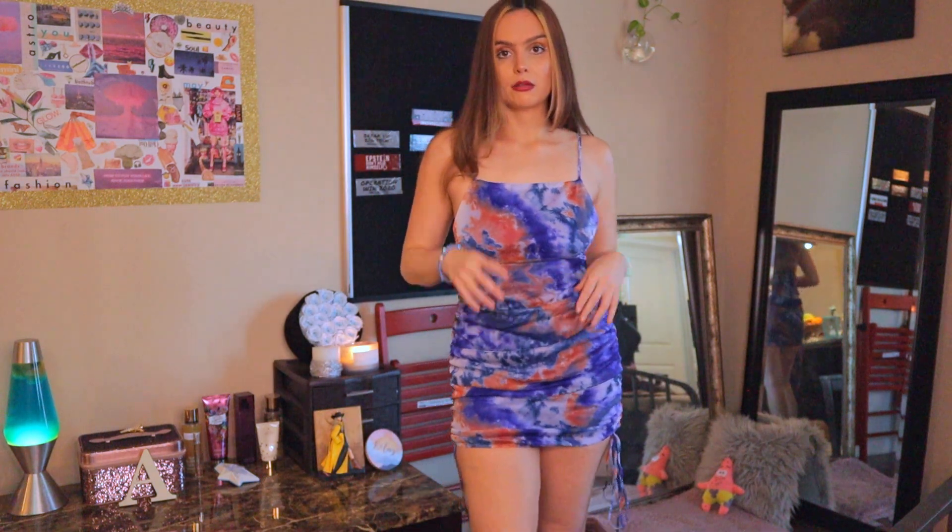I wanted to show you guys my makeup. I did a little white liquid liner with a gold shadow, some highlight, and a red ombre lip — I put tan in the middle. Look at this cute bracelet I got for Christmas. I never really wear it because it doesn't really match with anything, but I could wear it with this.